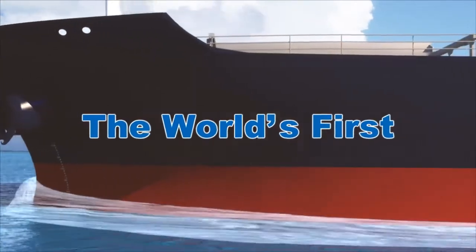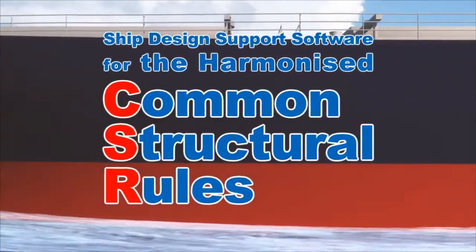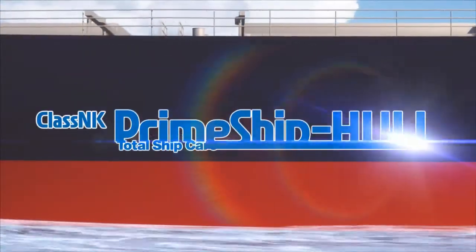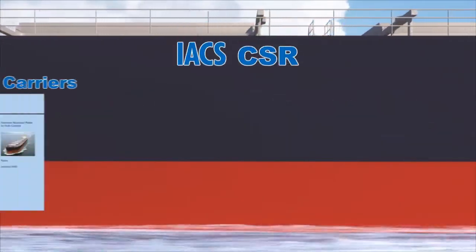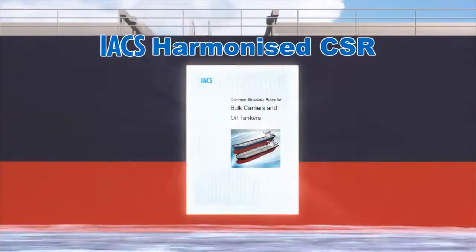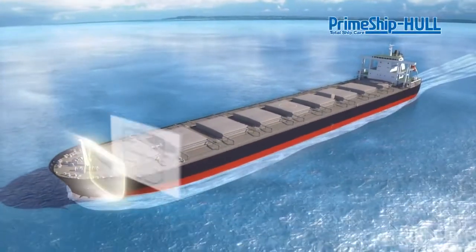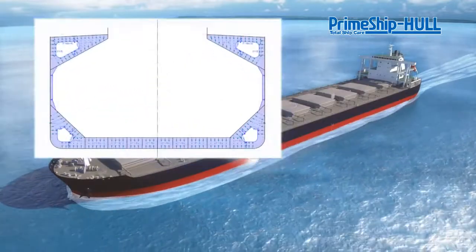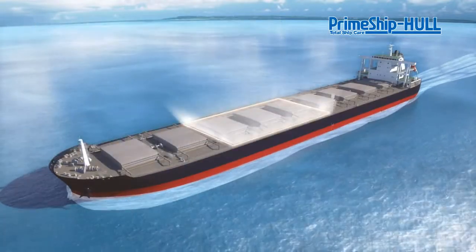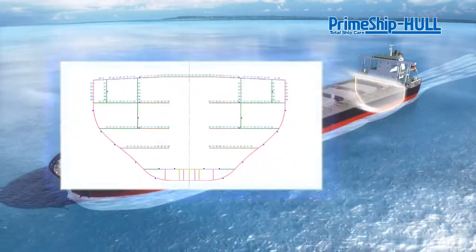The world's first ship design support software for the harmonized common structural rules: Prime Ship Hull HCSR. Building on its contributions to the development of IACS's harmonized standards for bulk carrier and tanker hull structures, leading classification society Class NK has released the world's first software to help shipyards and designers create harmonized CSR-compliant designs.